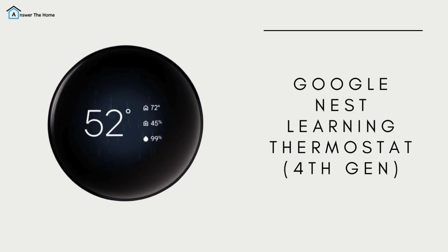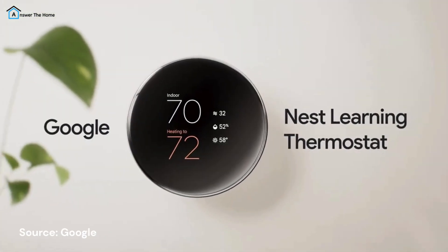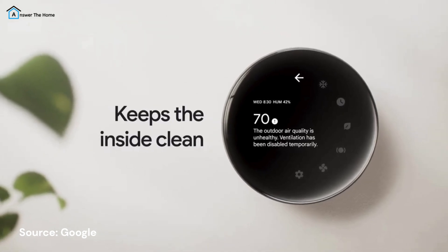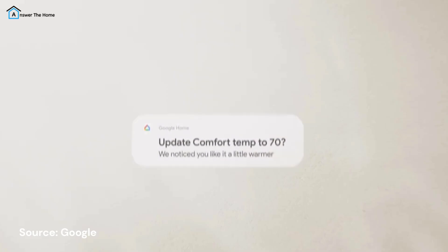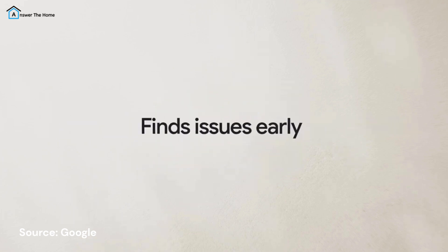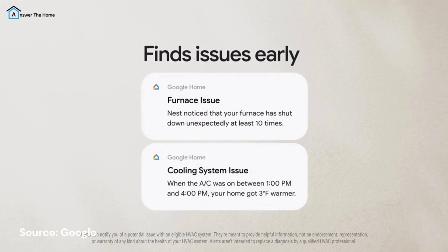Want AI-powered energy savings? The Google Nest Learning Thermostat 4th Gen is your best bet. It includes a remote room sensor for better comfort control and supports Matter, ensuring compatibility with a range of smart home devices. The design is sleek with a large display that's easy to read.